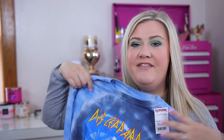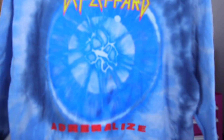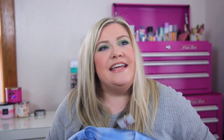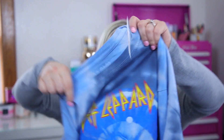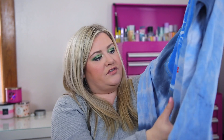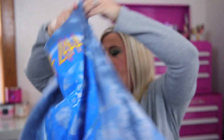I'm so excited about this shirt — I really hope it fits. I'm a big fan of Def Leppard; me and my husband love all the 80s hair metal. So I got this cute tie-dye Def Leppard cropped long-sleeve shirt. I got it a few weeks ago so they may not still have it, but it was only $12.99. It's from their Adrenalize album — so cute.